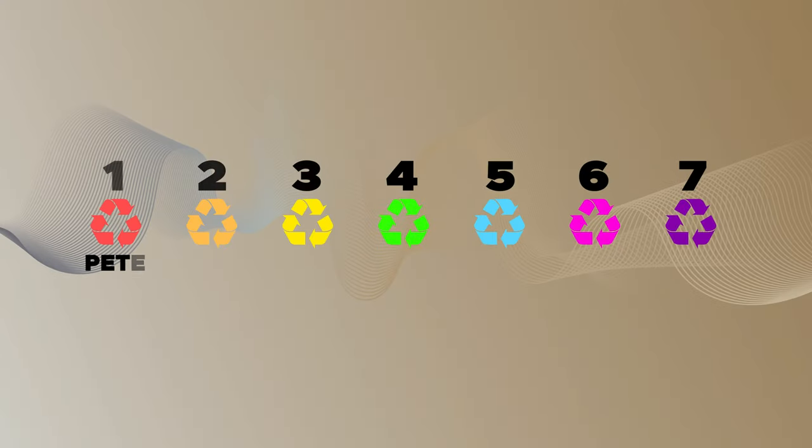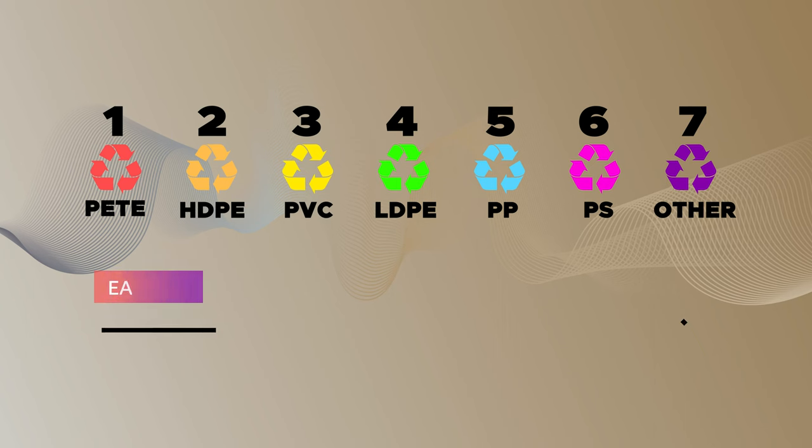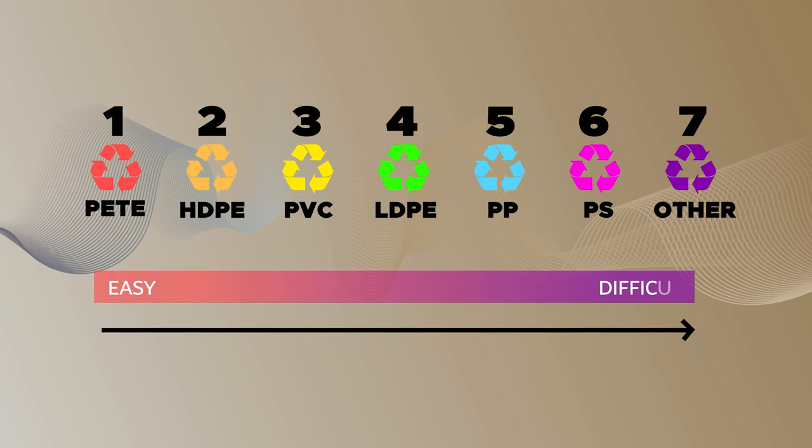The plastic resin codes and symbols were developed in 1988 by the Society of Plastics Institute (SPI) to facilitate the sorting of plastics. Plastics type number 1, PETE, and number 2, HDPE, are the most commonly recycled plastics, as their recycling is easier. Plastics number 3 through number 7 are generally tougher to recycle.